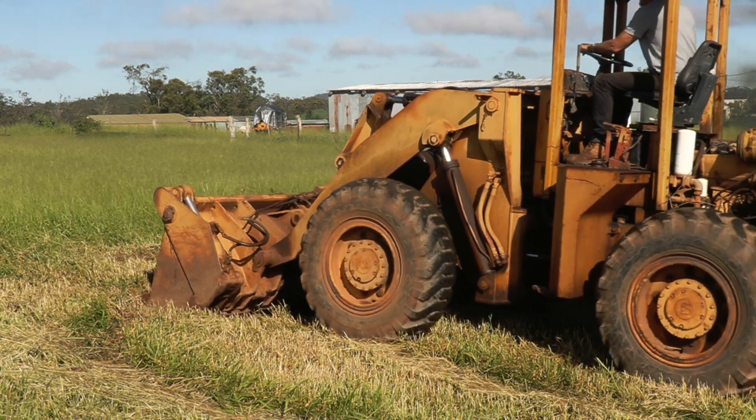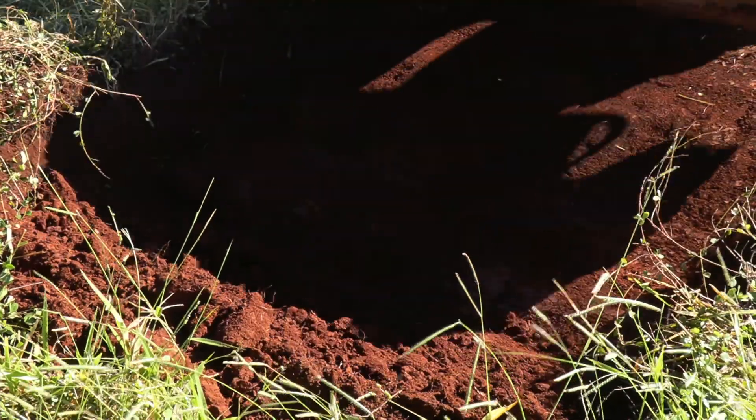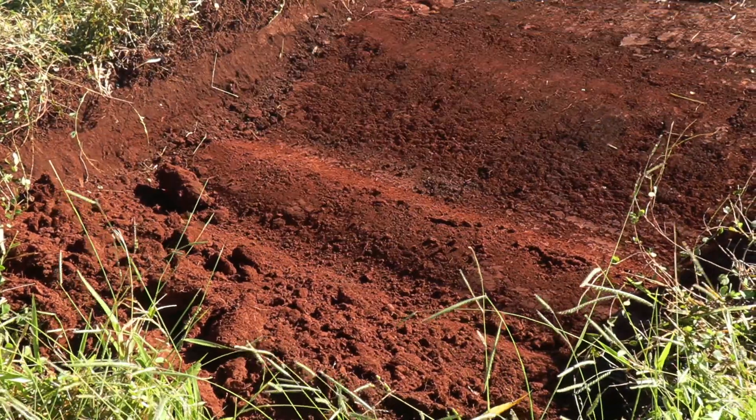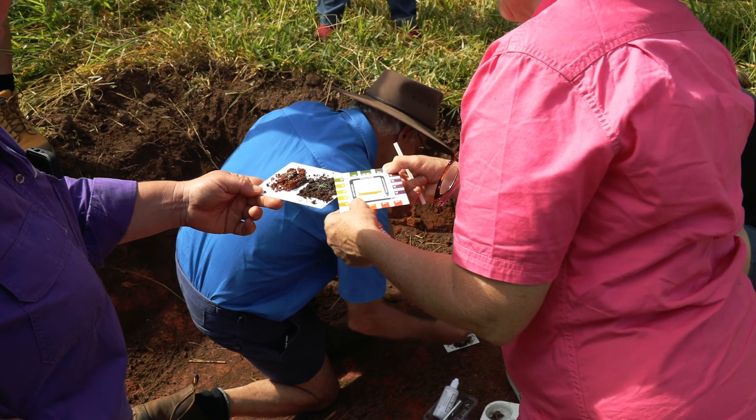The Digging Deep course gives farmers a good understanding of soil health in terms of what type of soil you have and how healthy your soil currently is. You'll learn how to read and interpret soil tests and how to make good management decisions based on the results of those tests.